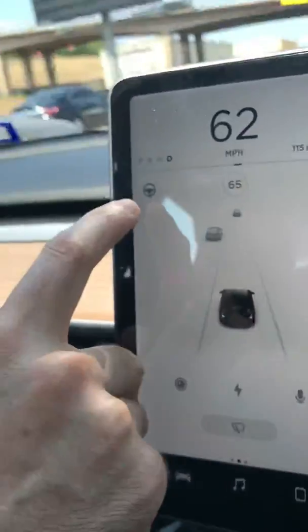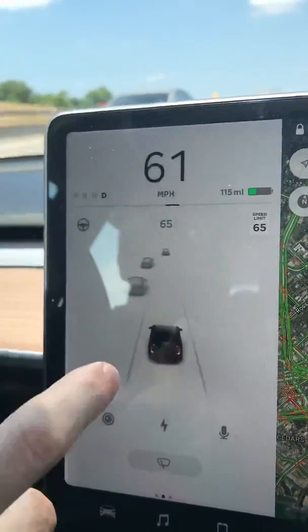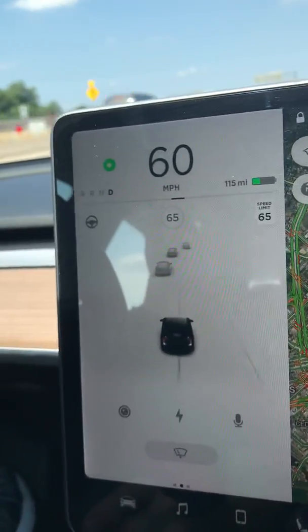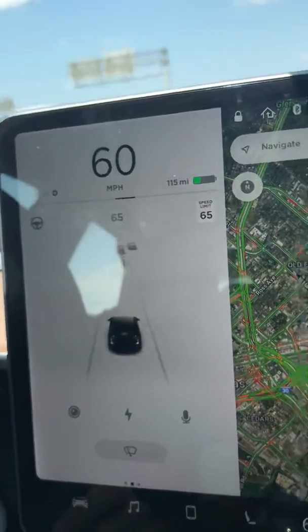Over here, notice this little steering wheel icon, which means that the enhanced autopilot steering is available. Notice if I change lanes or something and I'm between lanes, it turns off — because while you're between lanes, it's not a good time to turn it on.